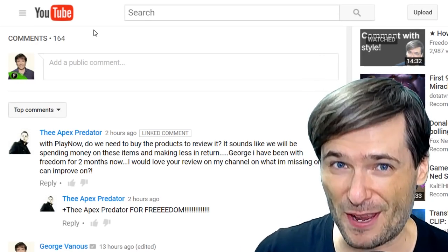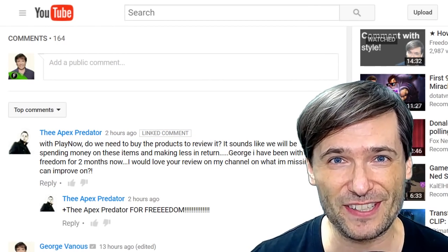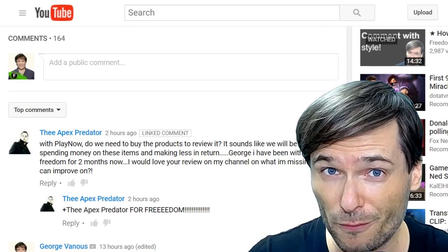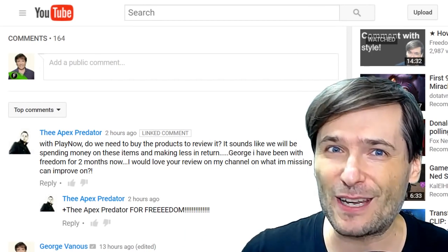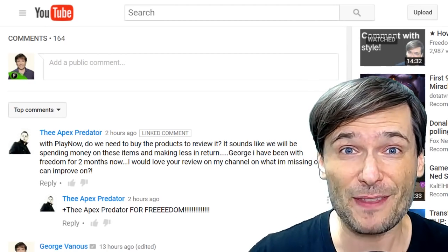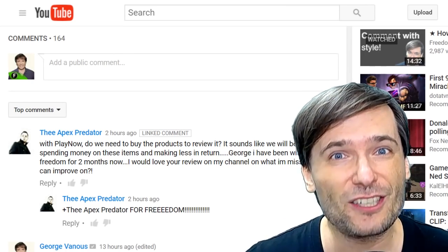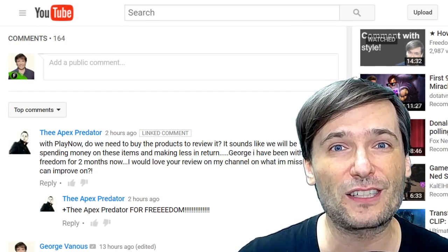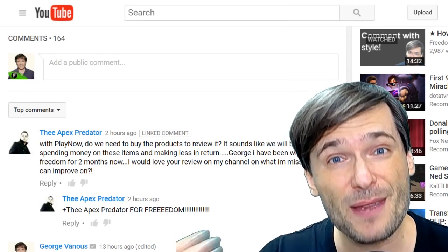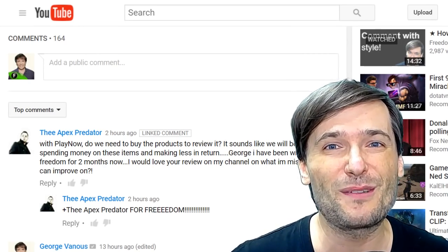Now let's get on to featuring your deserving comments and channels. Starting with TheApexPredator, who asked: with PlayNow, do we need to buy the product to review it? The answer is no! The whole point of PlayNow is for you to get products for free to try, make videos about, review them, and if you like it, tell people to try it and buy it. You're not supposed to be spending any money to get the product to review it.